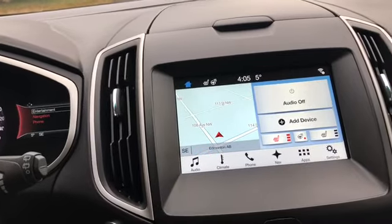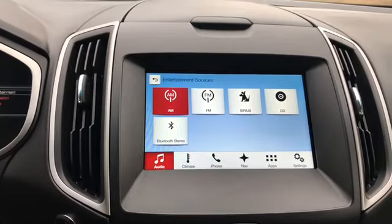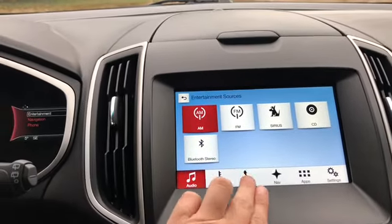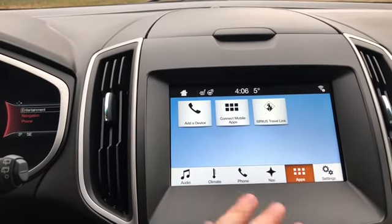You do have your audio system in here which gives you AM FM radio as well as Sirius satellite radio. You also have a CD player as well as Bluetooth and USB connectivity. When you have your phone connected you can pull in contacts and messages, and you can also pull in compatible apps as well.